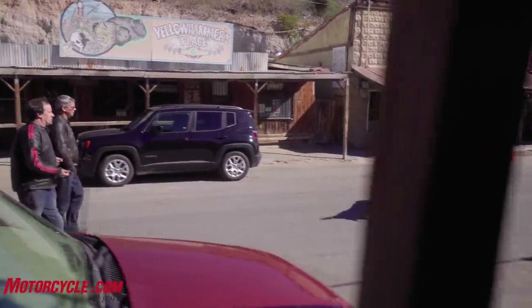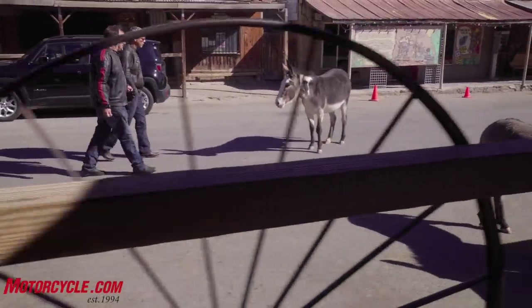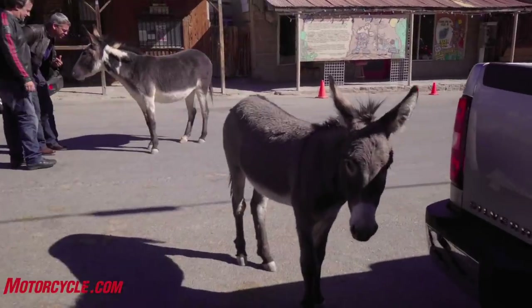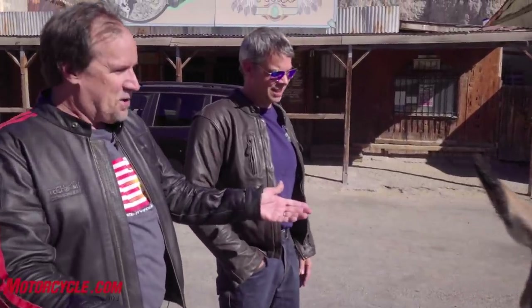And we've got a donkey in the middle of the road — a burro. Maybe he'll say something. Speak donkey, speak. Into the mic. It's not gonna happen. You're on camera pal, this is your moment.